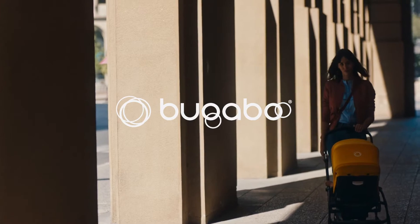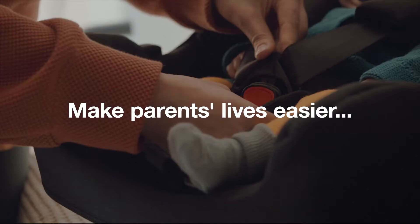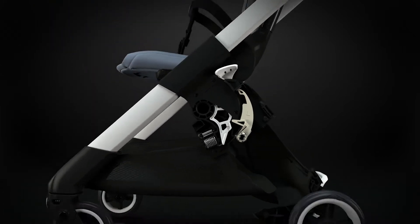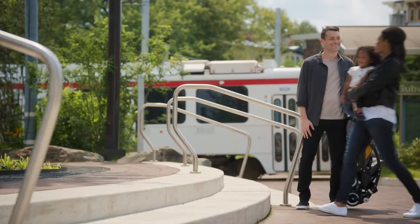Bugaboo, the iconic stroller brand that envisions innovative products to make parents' lives easier every day. Bugaboo keeps pushing their products forward by combining beautiful design with long-lasting functionality. With innovation in their DNA, Bugaboo stepped up its ambition to further expand and grow its digital presence across all channels.